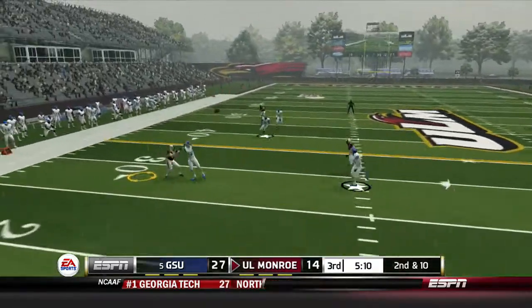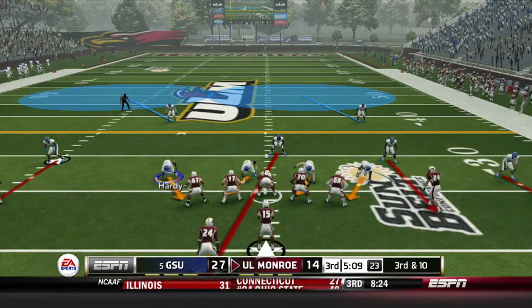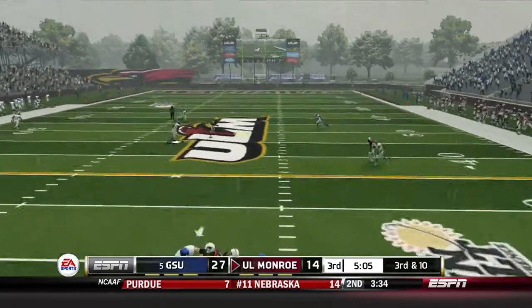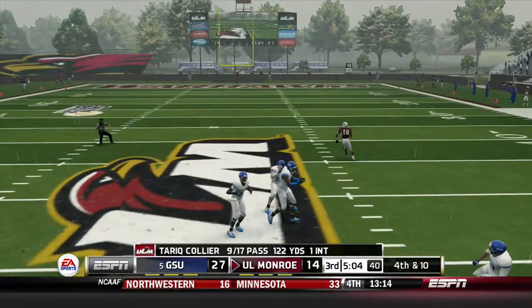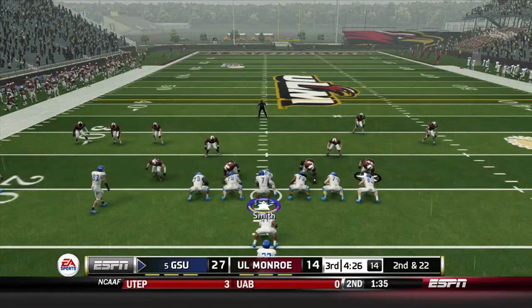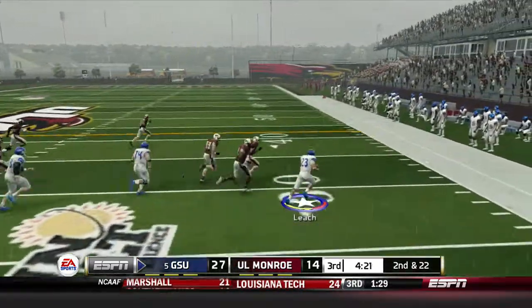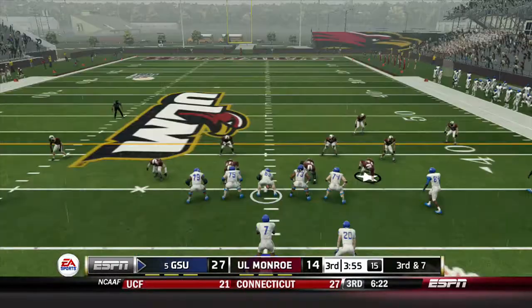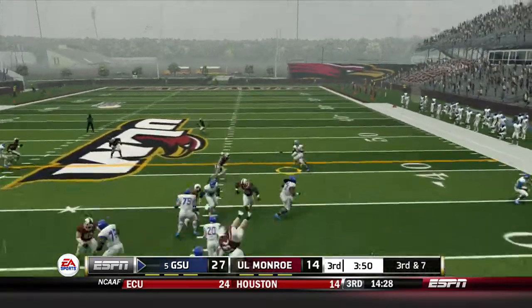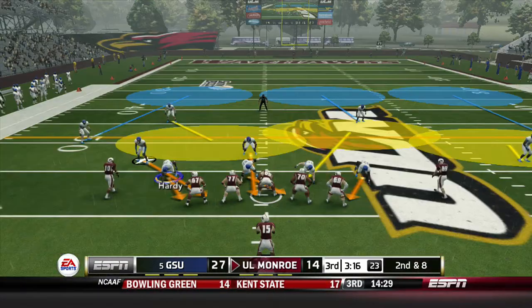The Warhawks take over — a pass outside is broken up by Jonathan Gallagher, setting up 3rd and long for Monroe. Collier has all day but Townsend cannot hang on to the catch — a quick 3 and out for Louisiana Monroe gives the ball back to Georgia State. Handoff to Stephen Leach outside — he breaks a tackle on 2nd and 22, out past the 30 for a gain of 15. On 3rd and 7, Smith hits Luther Masson on the slant for only 6, and Georgia State goes 3 and out.